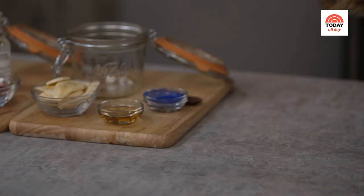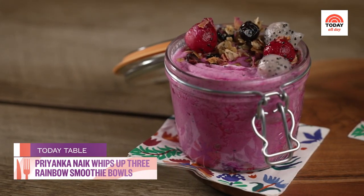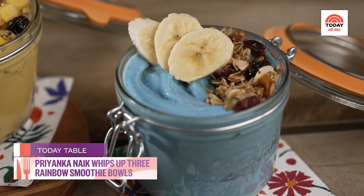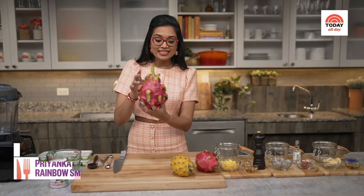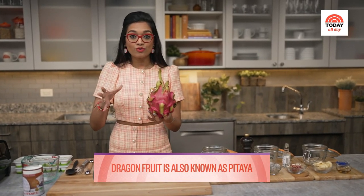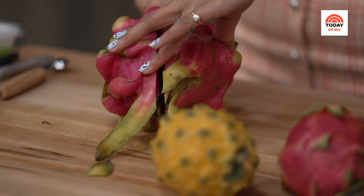I'm all set up to make my rainbow smoothie bowls and I'm making three. The first is a mango turmeric smoothie bowl, the second is a dragon fruit rose smoothie bowl, and the third is a blue spirulina banana smoothie bowl. Let's talk about these dragon fruits — they are absolutely gorgeous and come in all different varieties: yellow, pink, sometimes white inside, sometimes pink or red inside, sometimes they're gigantic like this one. But don't be intimidated because they're actually quite soft.